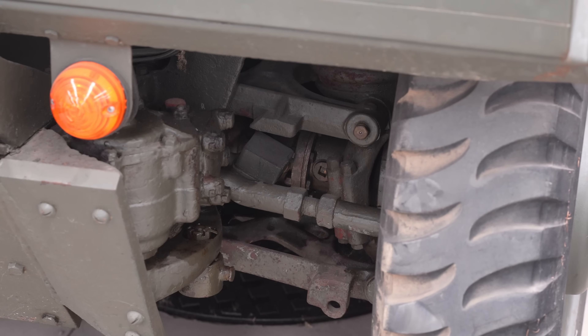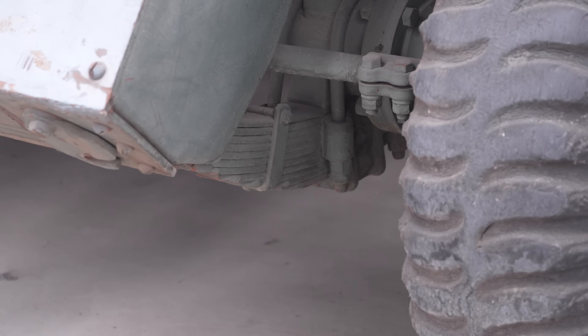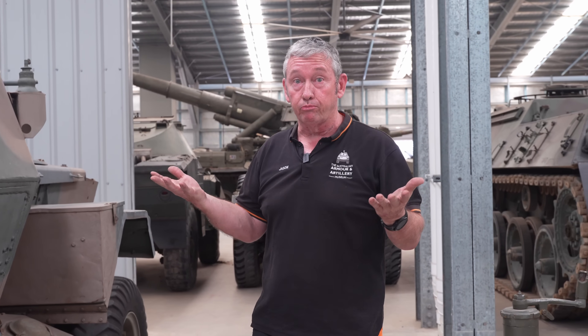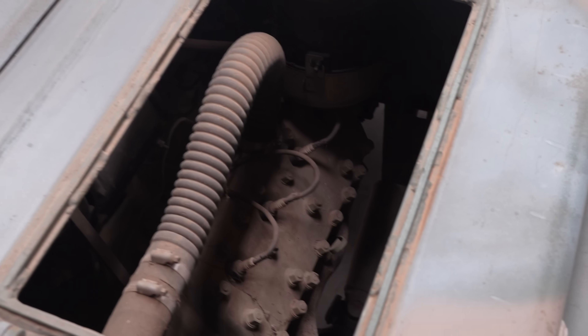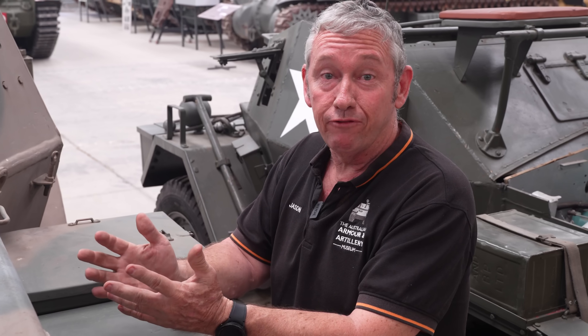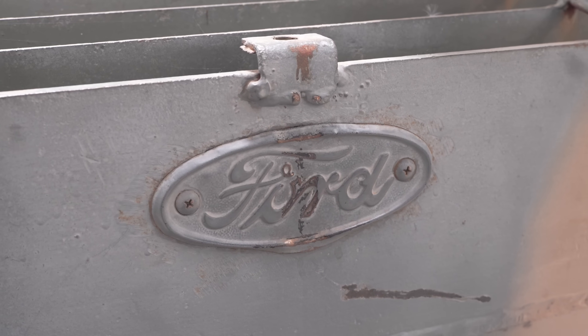The suspension is drastically different. On the Dingo we have independent wishbone with coil springs, whereas on the Lynx we have leaf spring suspension with a shock absorber. This gives us a much higher vehicle profile — even though it has the same armoured body as the Dingo, it sits about 27 centimetres higher. The engine fitted to the Lynx is the 3.9-litre V8 flathead, commonly found in other Canadian military pattern vehicles. It gave more horsepower but coupled with the different suspension style, it wasn't considered to be as robust as the Dingo.